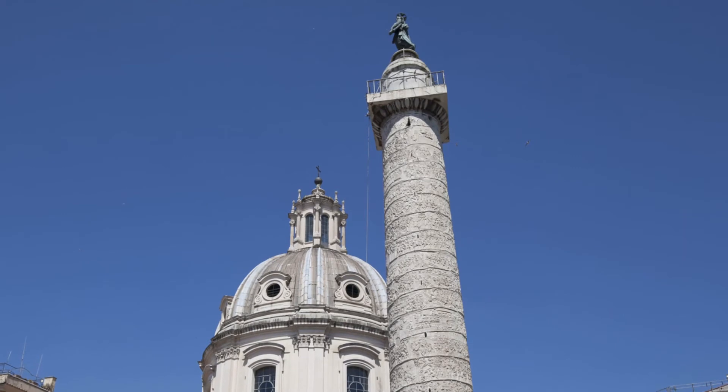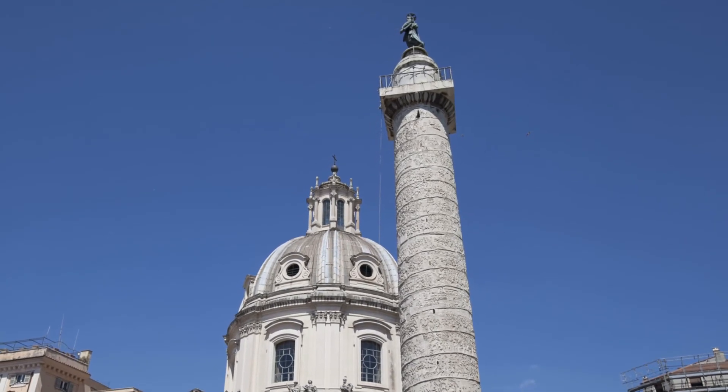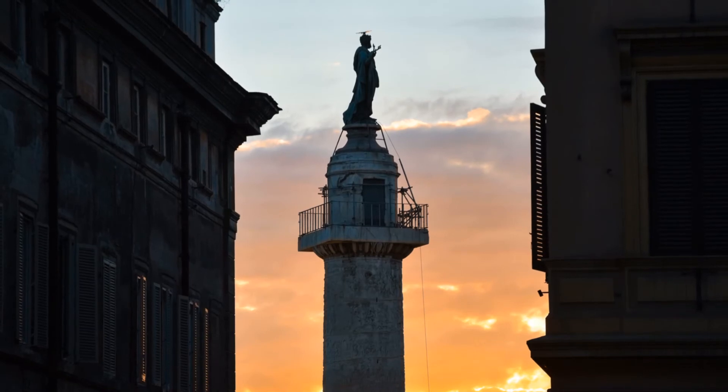At the top, the statue of St. Peter has been installed during the Renaissance. The massive modern monument at right commemorates Victor Emmanuel II, the first king of a united Italy.